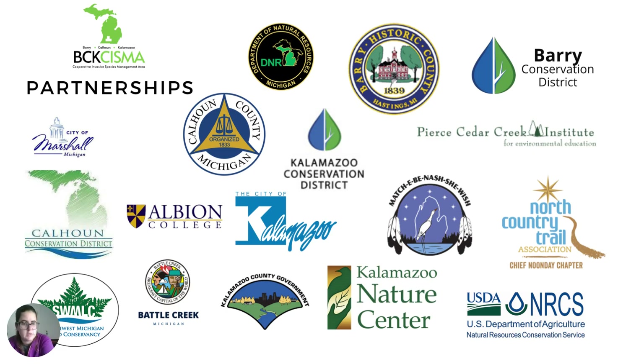These partners include local, state, and federal agencies, local municipalities, the Gun Lake Tribe, nonprofits, and educational institutions.